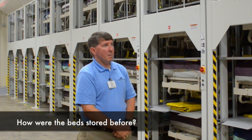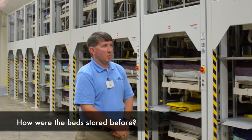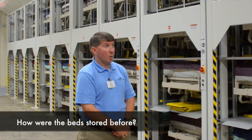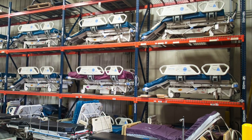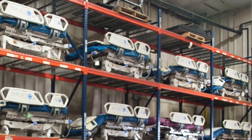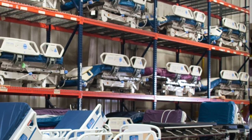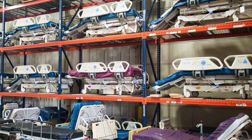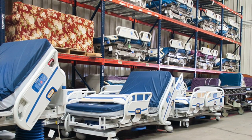We had just a manual rack system and the beds were stored in the rack locations. We had to move them with a port lift and there was always the possibility of damage. The wheels were sitting on a metal grate rack, which would cause damage to the wheels. It was not the best setup from a safety or efficiency standpoint, having to pull beds out and put them back.